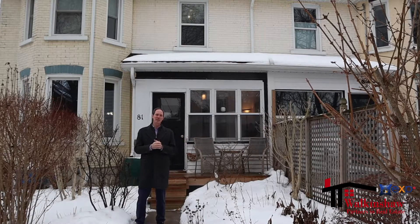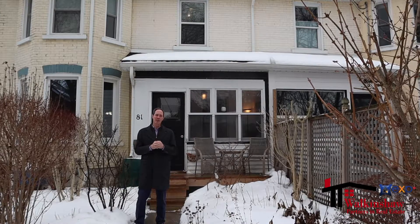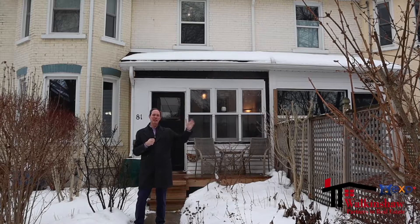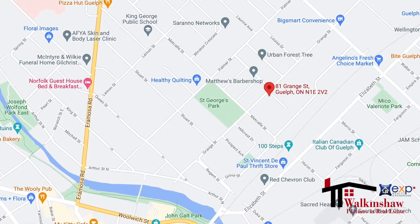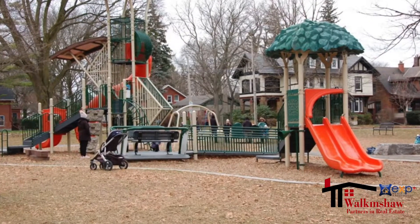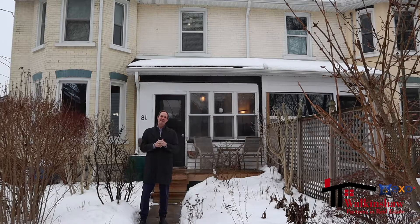This area is a destination neighborhood for people that understand the Guelph area. This home is just steps away from St. George Park that has brand new tennis courts — perfect for summer. It's got fantastic slides, including a double slide that is just amazing for kids. And the home itself is excellent.